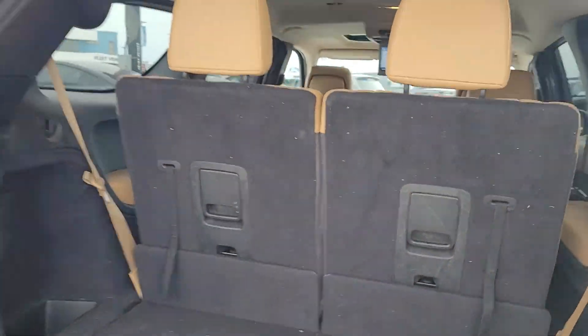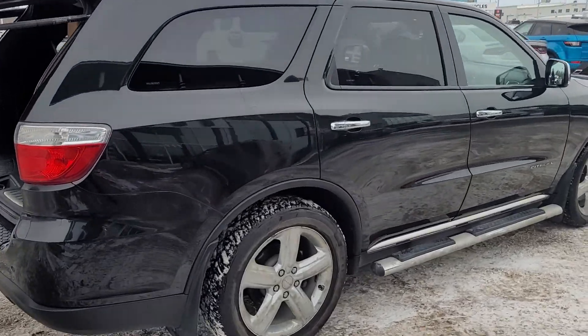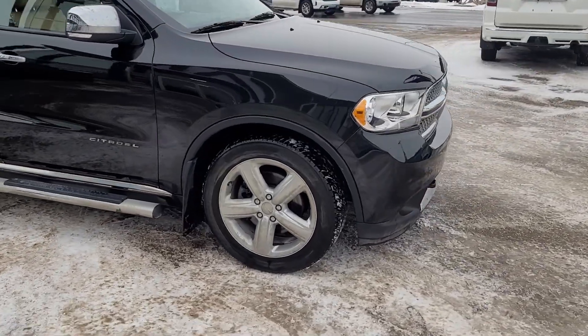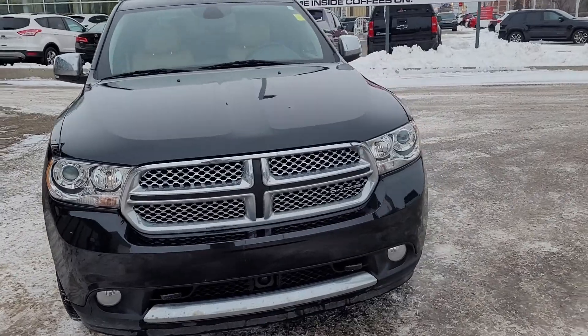Like I said, we just got this one in so I'm going to get it cleaned up even more, but this is how it came in. If you have any other questions, give me a call or shoot me a text. You can reach me at 306-530-1249. Again, Randy from Titan Automotive — have yourself a great day and let's talk very soon. Bye bye.